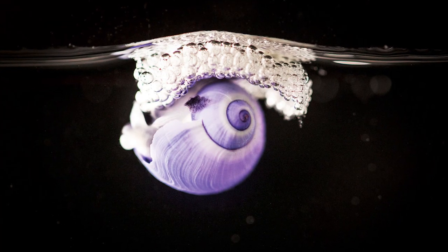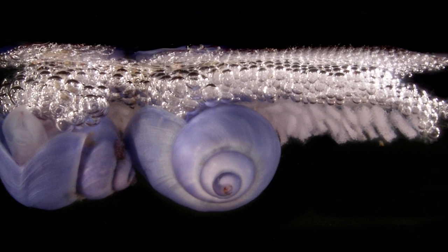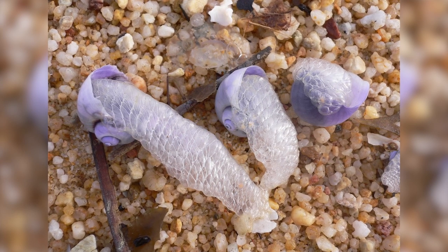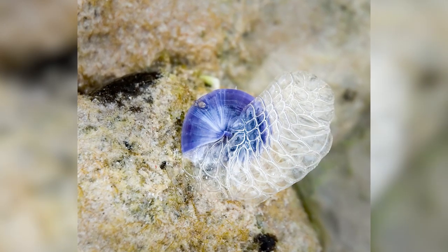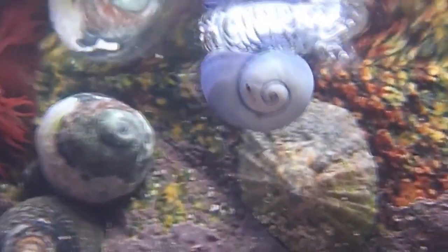When they are born, they start as free-swimming larvae, but when they reach adulthood, they begin to produce a mucus which they agitate with their foot to trap air within. This bubble raft keeps them floating on the surface with their shell pointing down, and without any means of propulsion, they simply follow the ocean currents. This species has relatively large heads beneath the water's surface and unusually small eyes that are located at the base of their tentacles.